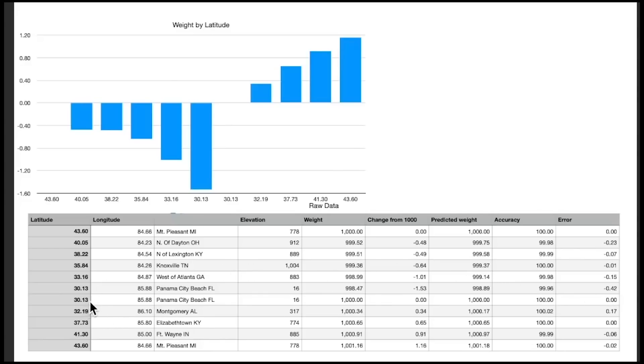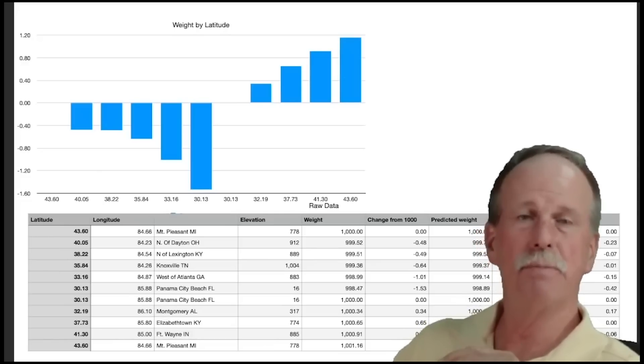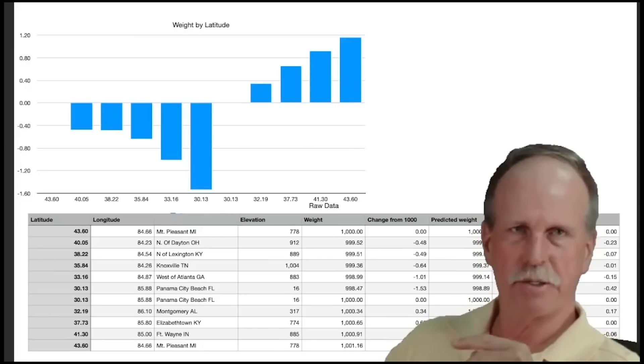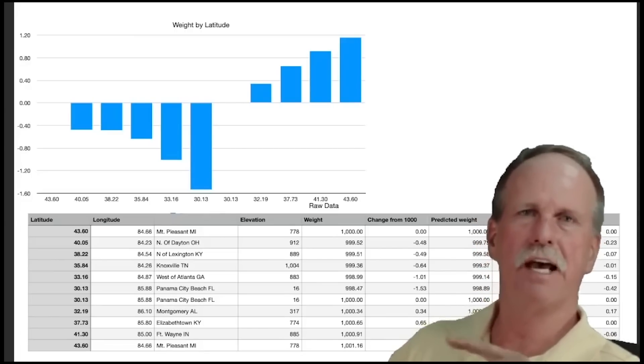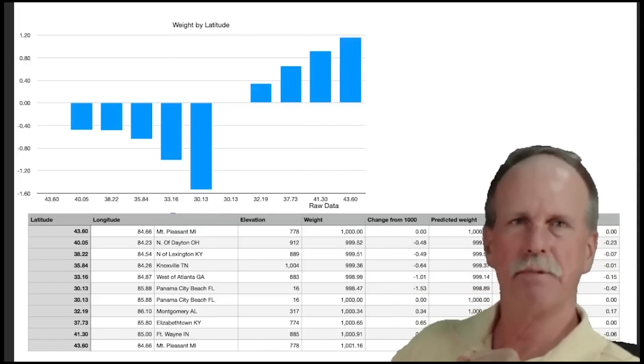We had much better luck going north. At Panama City Beach we calibrated to 1000 grams and began heading north. Here are the latitudes, the locations, the measured weights, and the predicted weights. We were very close on all of these — within 0.02 grams of the predicted end weight in Mount Pleasant, Michigan. This seems to match the globe prediction very well. These are two sets of measurements on two routes: one north-to-south, one south-to-north, approximately the same longitude, changing by the same 13.5 degrees.